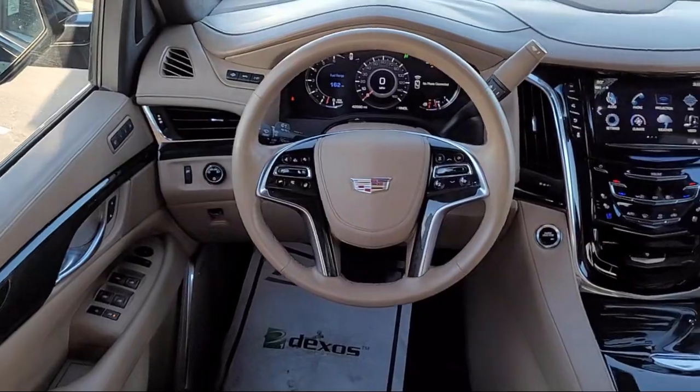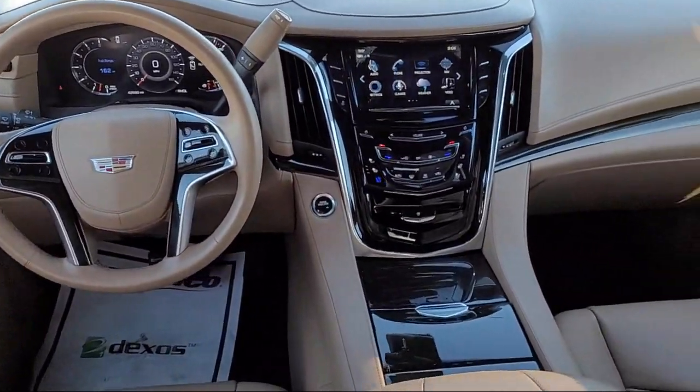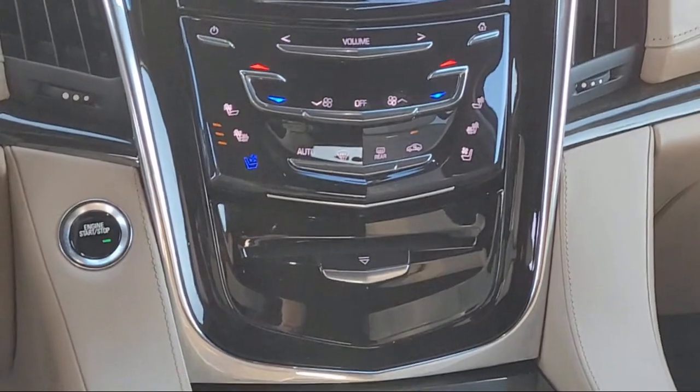Additional features include Apple CarPlay and Android Auto, rain sensitive windshield wipers, and it has less than 45,000 miles on the odometer.